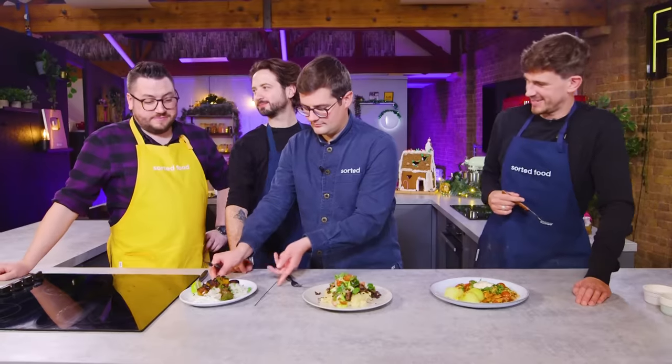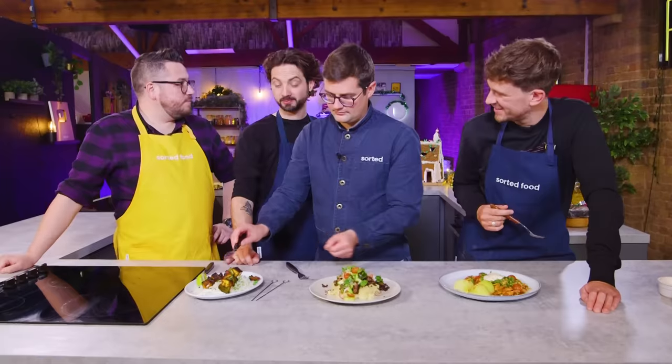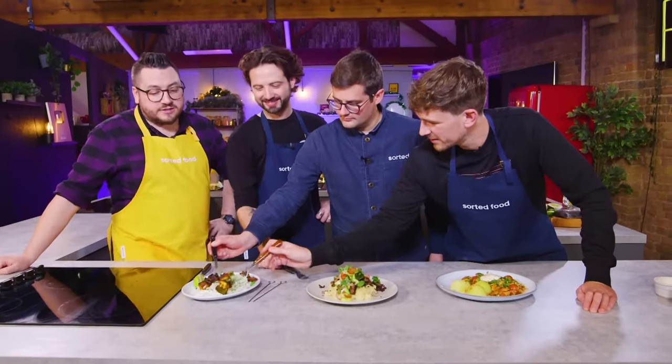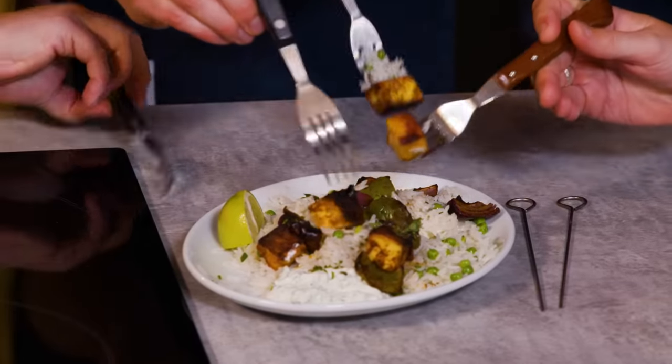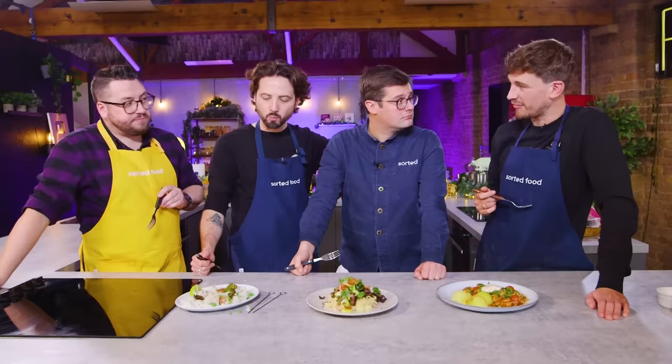So what have we got here? Paneer and veg kebabs with a beautiful lime pickle-ness to them with some rice and spiced sour cream. Good rice, good flavours, good use of sour cream and lime to kind of bring it together. As a dish, it definitely works.